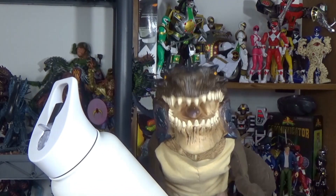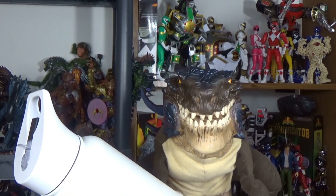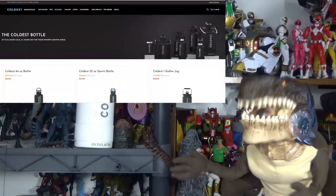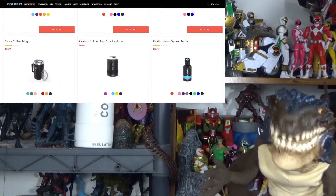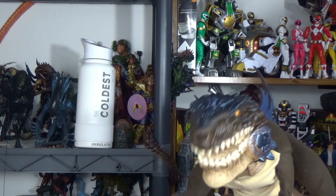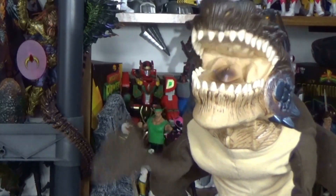They're also super odor resistant and don't build up bacteria. And look — it floats! Floats pretty well. So if you're interested in picking up your own bottles, they have varying sizes depending on what you need — hiking, camping, the gym, many options. There'll be a link in the description below, and we have our own discount code which is GEEK10 — put that in and save 10% at checkout. We'd like to thank the Coldest Water for sponsoring this video.